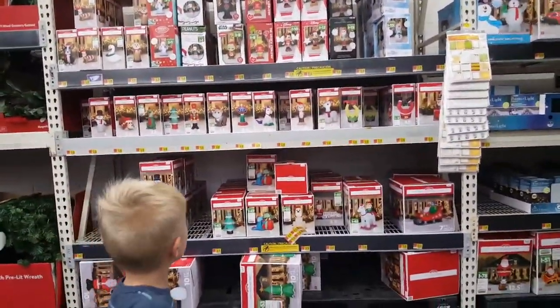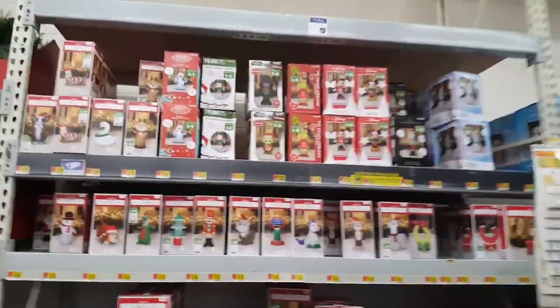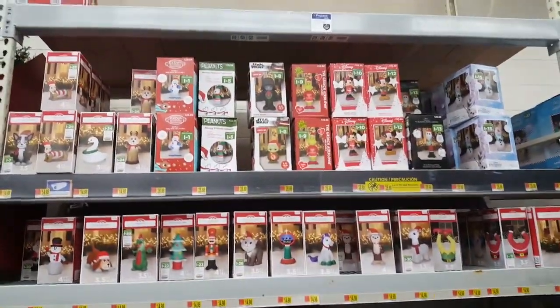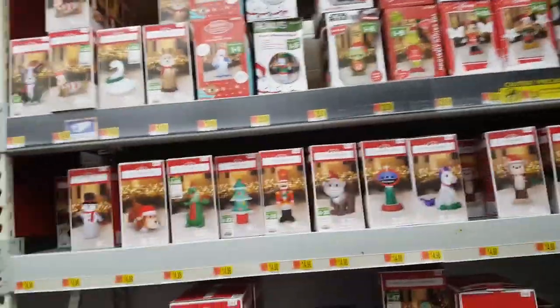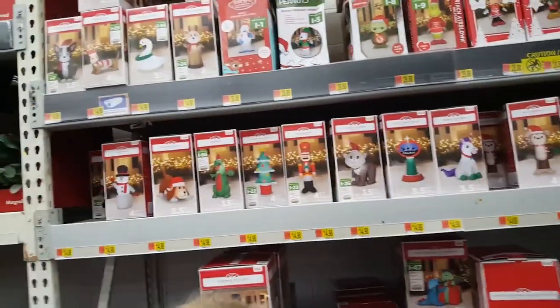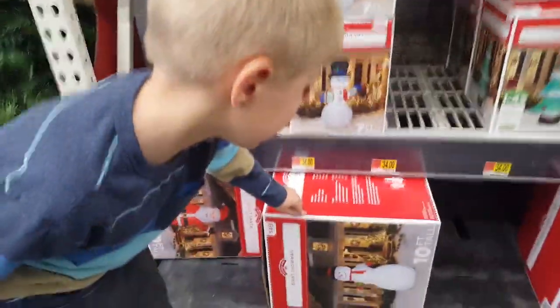Inflatables! Max, inflatables — Darth Vader, Darth Vader, Grinch, and Yoda! Look at all these inflatables. Oh my gosh, and they have these giant snowmen. That's a ten-foot!